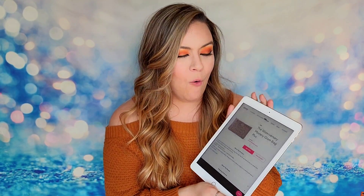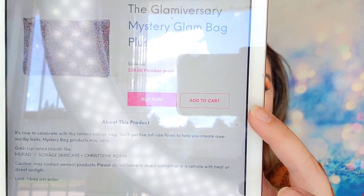It was $30 for me to purchase this, plus taxes. It says that you will get five full size products inside. They will vary because it is a mystery bag, but it says you could receive brands like Christopher Robin, Murad, and other skincare products. It is available right now as of the timing of this video — every time I post one of these videos, the bag sells out the same day. But right now you can add it to cart, so if you want to purchase this bag, I will post a link down below in my video bio.